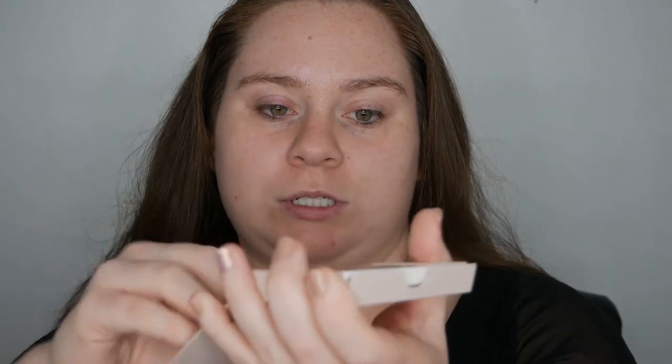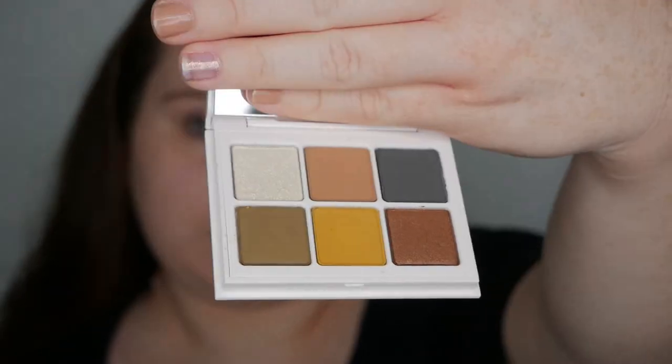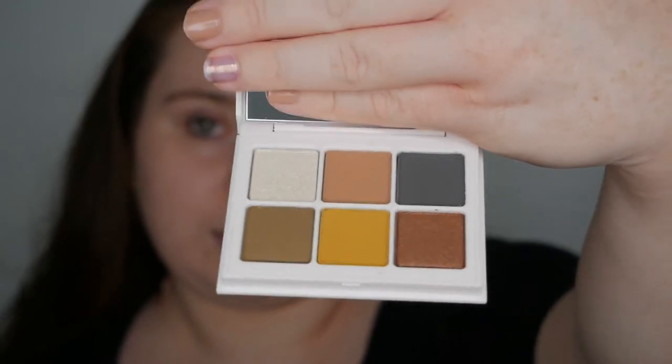They come in little cartridges, all numbered with all the ingredients on the back. Once you open it, it comes in a little tray that you just pull down, and it looks like this. This is number seven, 'Cadet.' When you open it, it does have a mirror. I did open these the other day — that is what Cadet looks like.